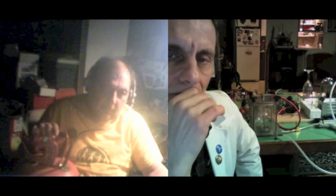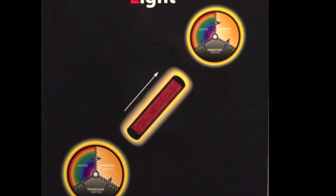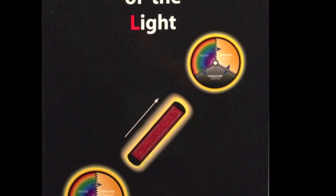Book number two was the structure of the light. It wasn't to talk about the light — it's to carry the information, how matters move in the universe.